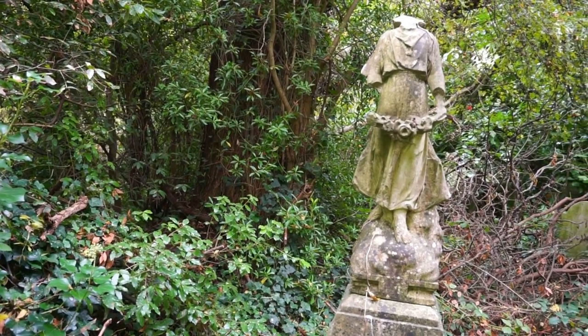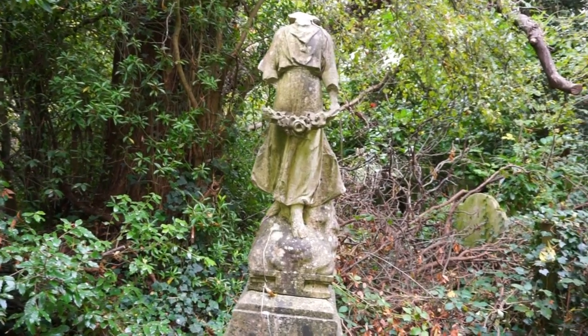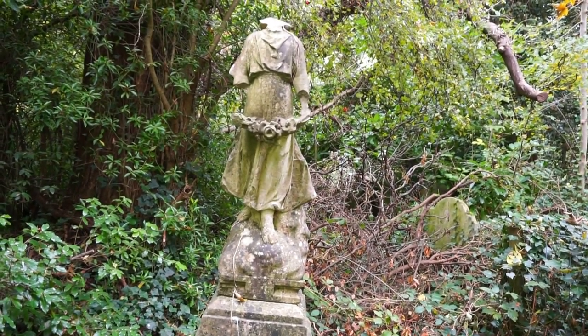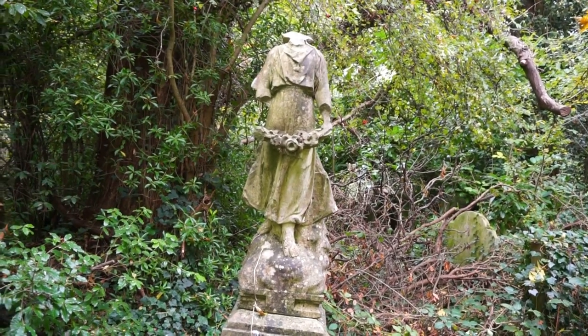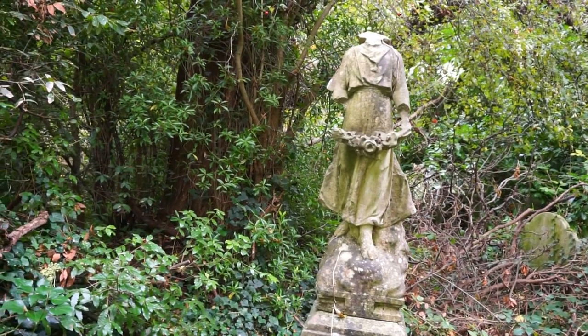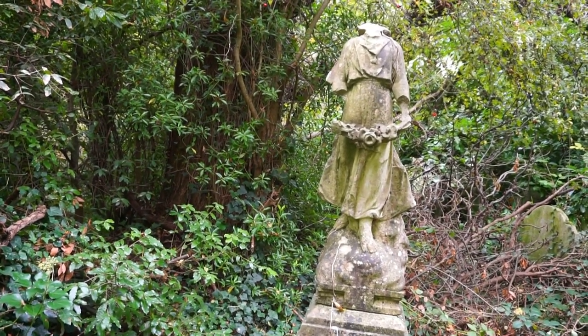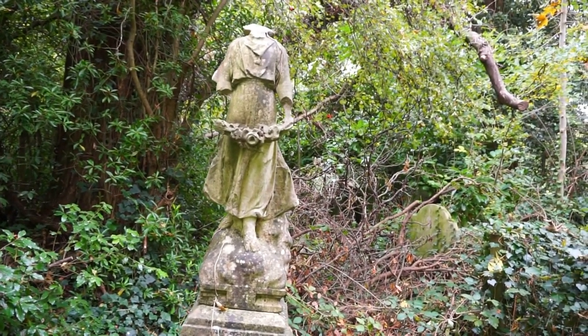Here is another statue that I look for every time I come to Nunhead — it's a headless statue of a young lady holding a wreath, decorating a tomb from 1860. It's beautiful, isn't it?